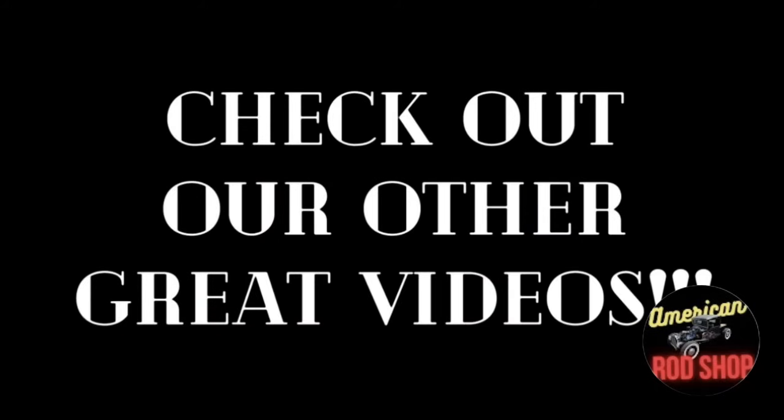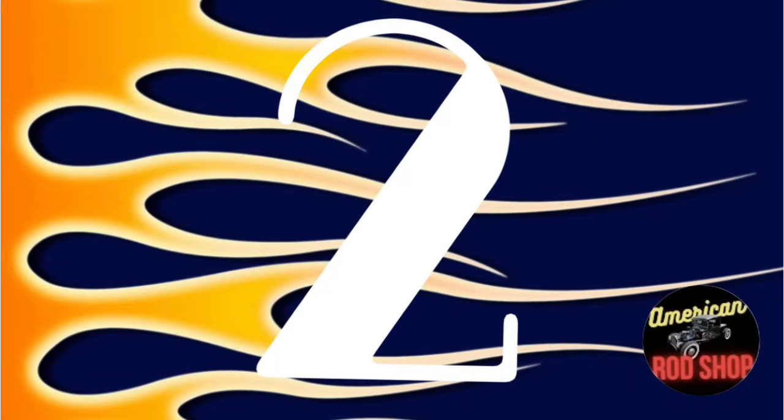This hot rod is priced to sell at $7,500 firm and won't last long at this price. If you don't see a car you like in tonight's video, be sure to check out the other posted videos because there are still a lot of great cars in those videos for sale as well — who knows, you might find your dream car there.